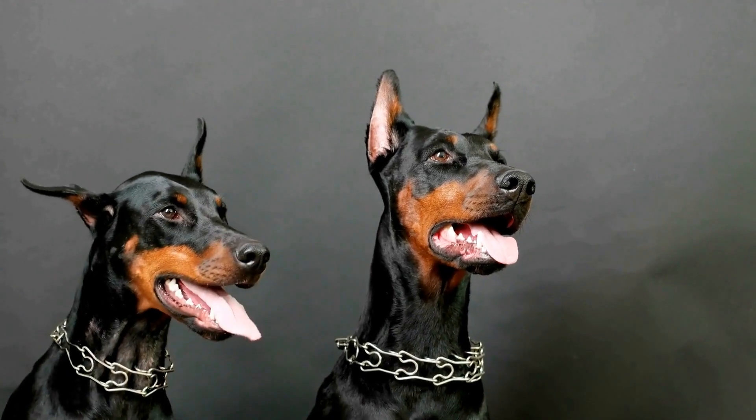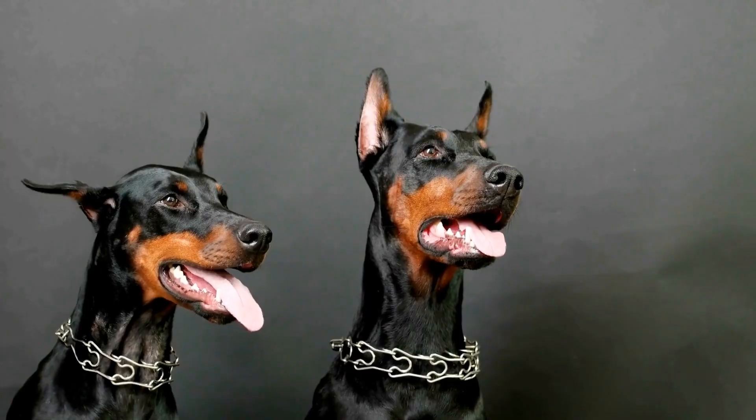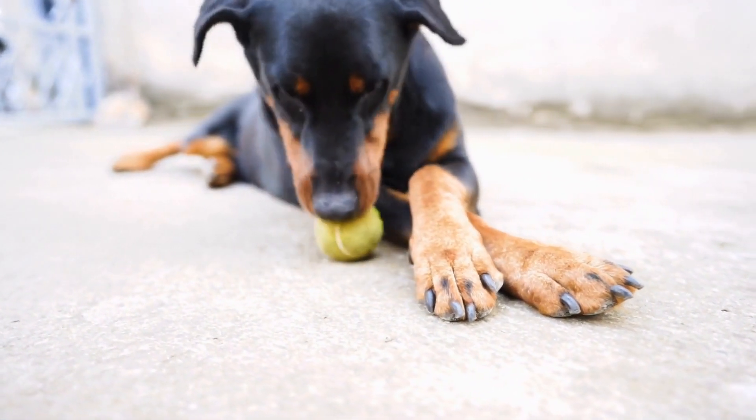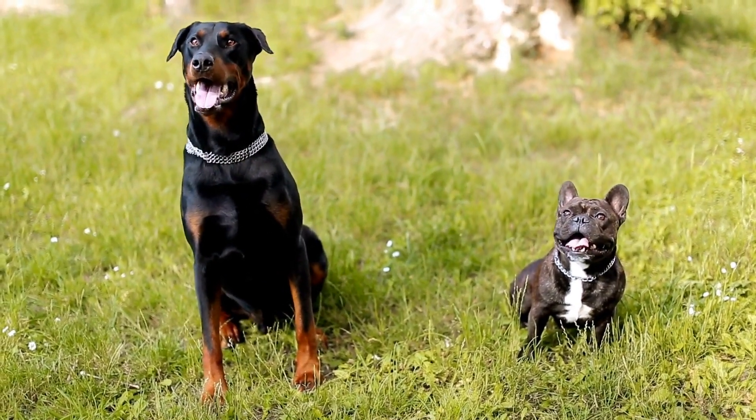Towel dry your Doberman, and if necessary, use a dryer on a low setting. Pay attention to their ears, as water can accumulate and cause ear infections. Gently dry their ears using a clean towel or cotton ball.